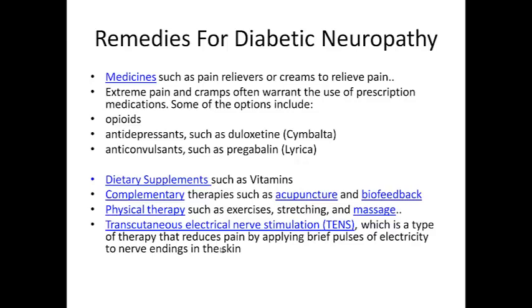It scares me even to think of medicines like that, because these medicines are just treating the symptoms and not really helping the problem — and may also be contributing to the problem. You also have dietary supplements such as vitamins, complementary therapies such as acupuncture and biofeedback, and physical therapy such as exercises, stretching and massage.